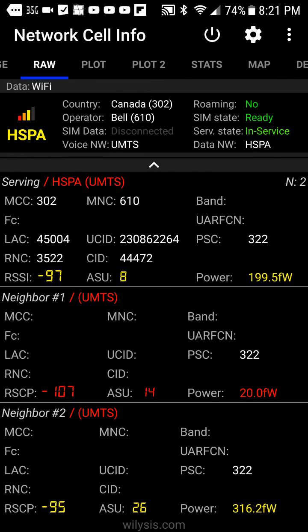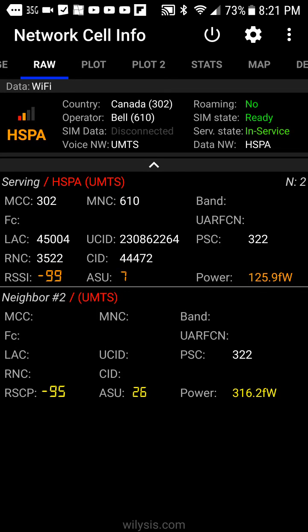Let's check out the raw data. Here we go, the raw data. More stuff most of us will never actually need or use. I'm gonna act like I know what all this stuff is though.